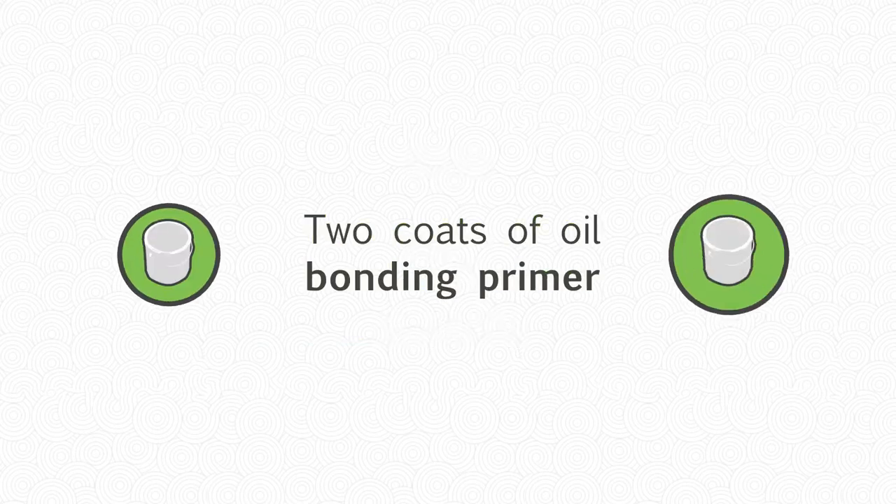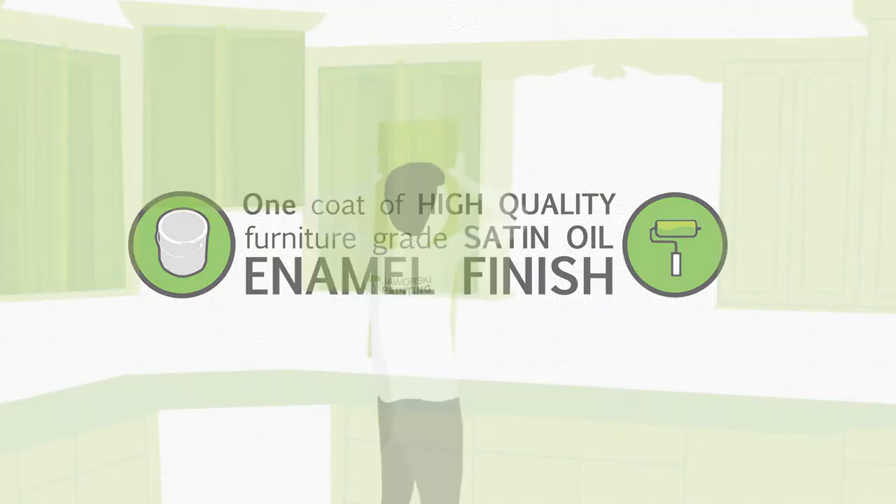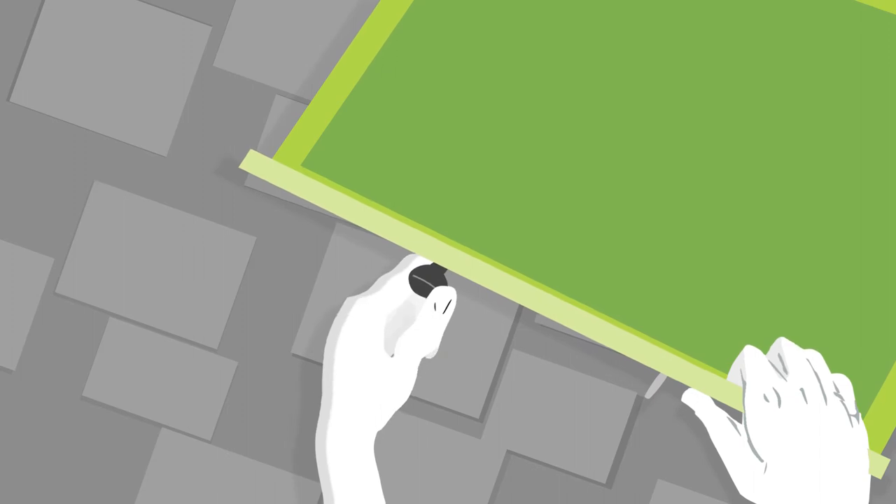Apply two coats of oil bonding primer. Apply one coat of high-quality furniture-grade satin oil enamel finish. We'll rehang your freshly painted doors and drawers and then install existing or new handles, knobs, and hinges.